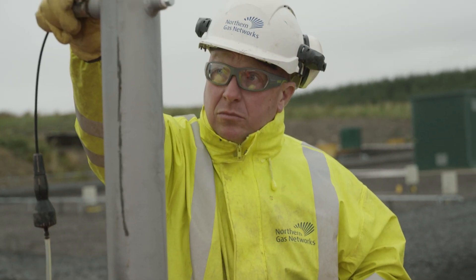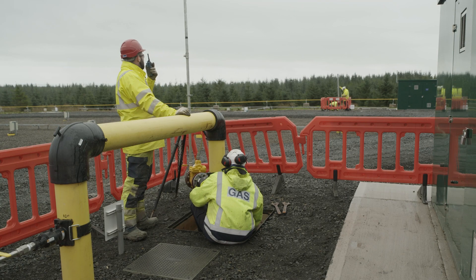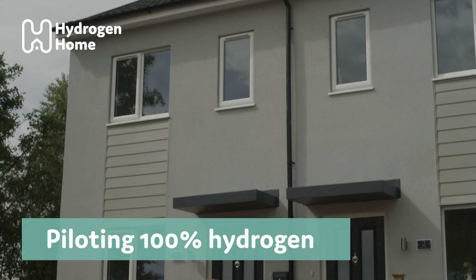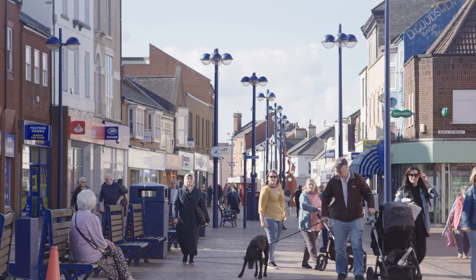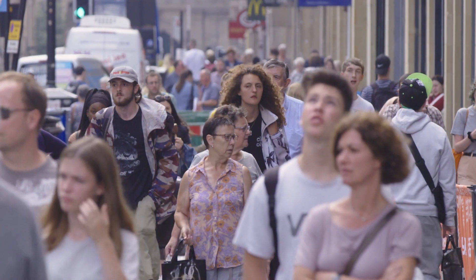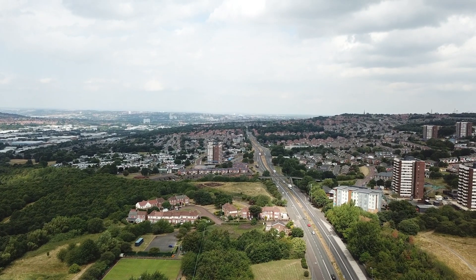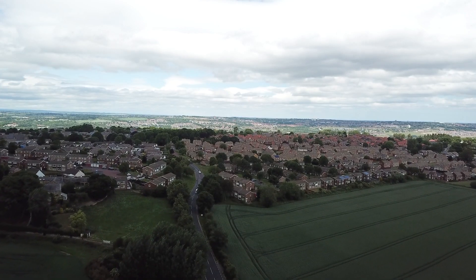We've been carrying out research in recent years to ensure a hydrogen network will be as safe as today's natural gas network. Following the completion of safety research, the government has committed to pilot using 100% hydrogen in communities. To do this, houses will need to be fitted with appliances similar to those showcased in the hydrogen homes.